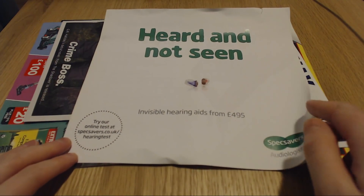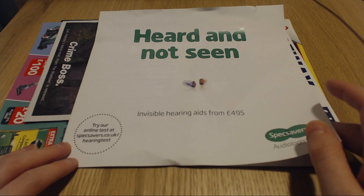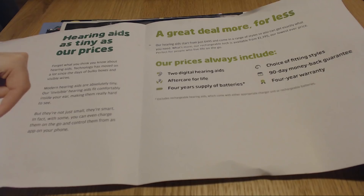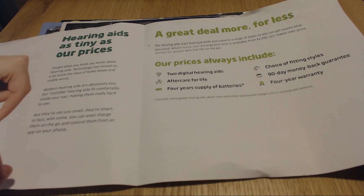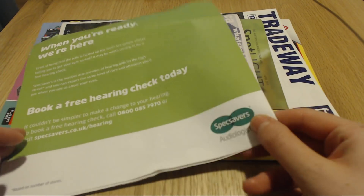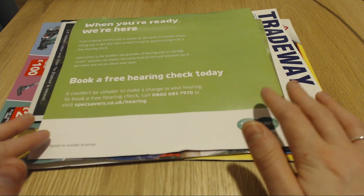Here's another Specsavers leaflet that came through the door. Invisible hearing aids from £495. So this time it looks like it's solely about hearing aids - hearing aids as tiny as their prices. Their prices always include two digital hearing aids, aftercare for life, four years' supply of batteries, choice of fitting styles, 90-day money-back guarantee, and four-year warranty. I really did not know they sold them as well, but now I do.